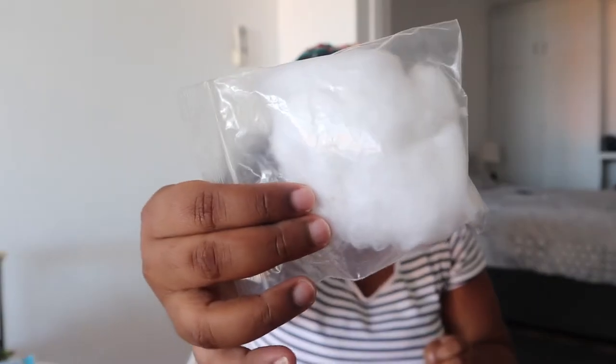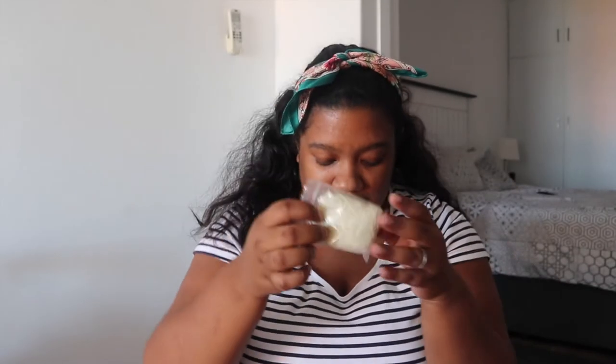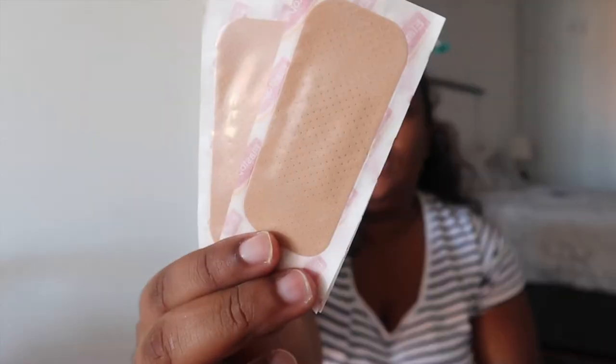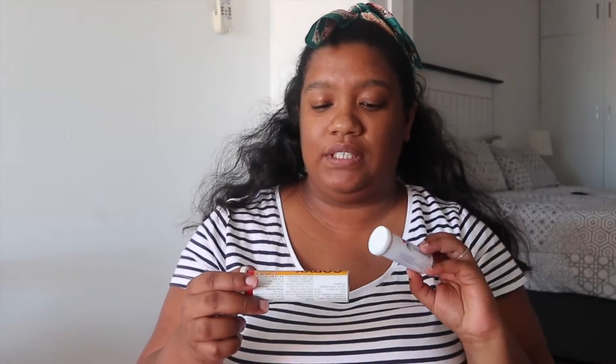We've got some cotton wool — if you've got an open wound you need to clean it with this. We've also got gloves, which are really essential so you don't get germs on your hands. Then we've got a dressing, some small finger dressings, our Savlon antiseptic germ killer which is really inexpensive, and of course some plasters. The amount of times we've cut ourselves or knocked into something — so we've got just a few plasters, we don't bring whole boxes.